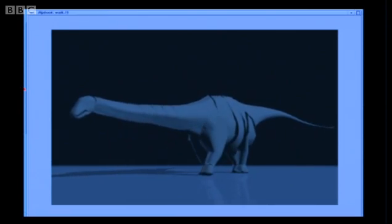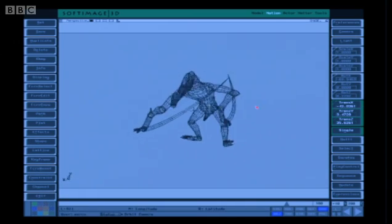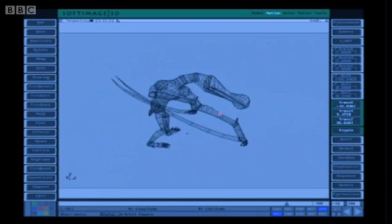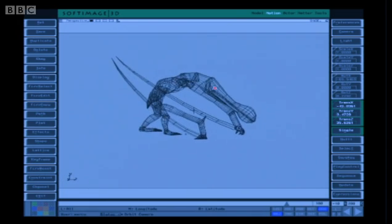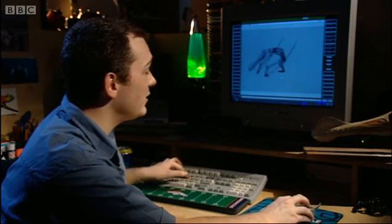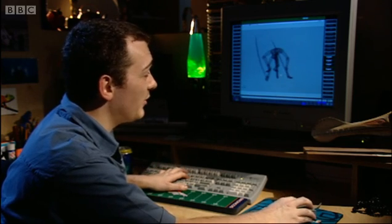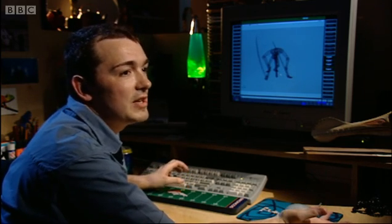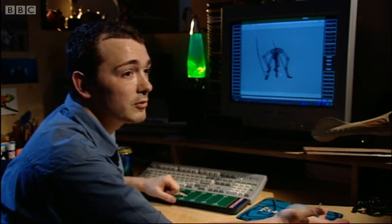Getting the pterosaurs to fly had been relatively straightforward — making them walk was a puzzle. This surprisingly is a pterosaur; it's very unusual because it's on the ground. Its wings have got to bend all the way around so that it can walk. It's very odd — it doesn't match anything in nature today. What we've had to parallel it to is something like an old man on crutches.